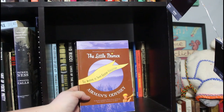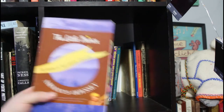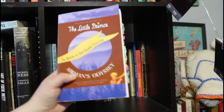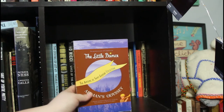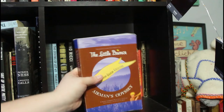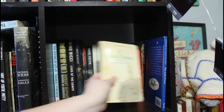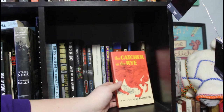The Antoine de Saint-Exupéry collection, which has The Little Prince and Airman's Odyssey — a trilogy containing Wind, Sand and Stars, Night Flight, and Flight to Arras. I read The Little Prince but not this edition, and I've read Wind, Sand and Stars and it is a beautiful story. Then of course my other copies of The Little Prince: the English copy that most people know, and a smaller French edition.